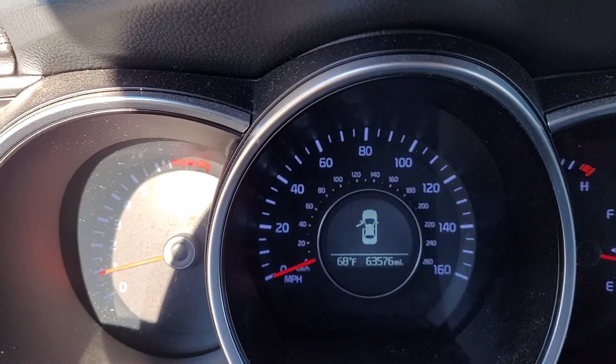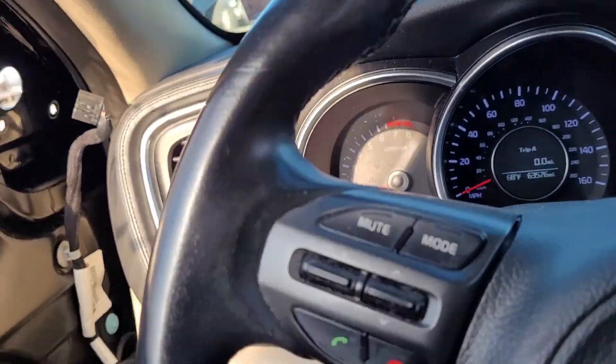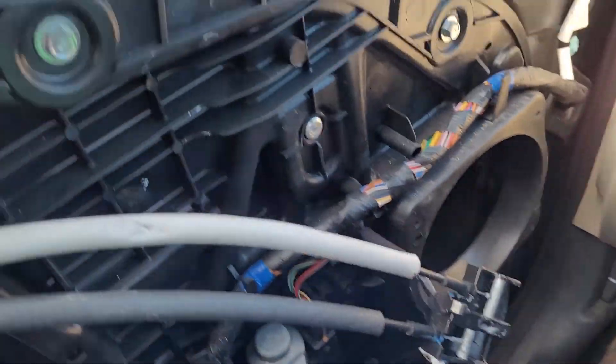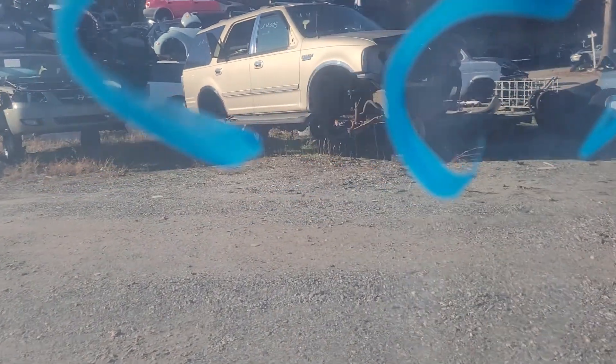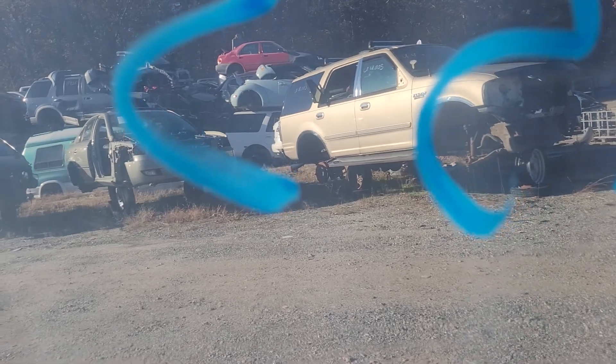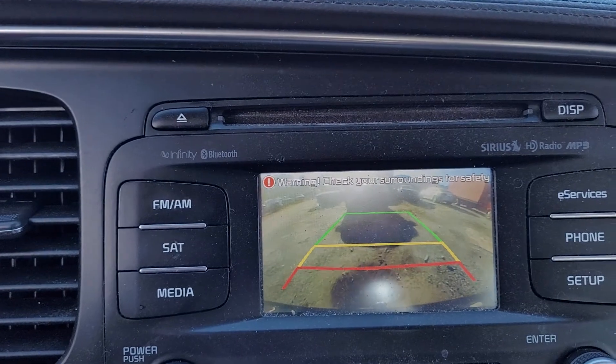We got 63,576 on the odometer there. I pulled the door shut by the speaker pole — there's no trim panel in here. We'll throw this thing in drive. It rolls forward nicely. We'll throw it in reverse and see everything head back nicely. Transmission works well, and I do have a rear view camera that comes on.